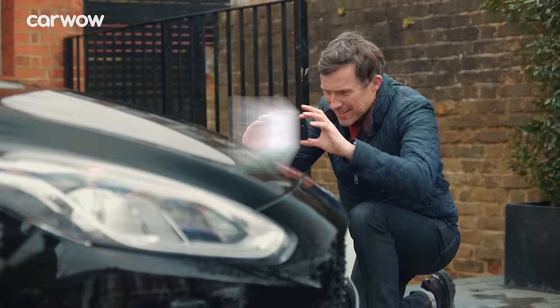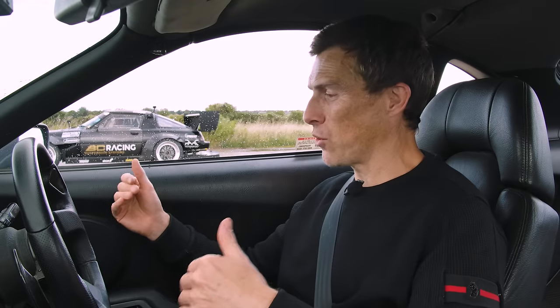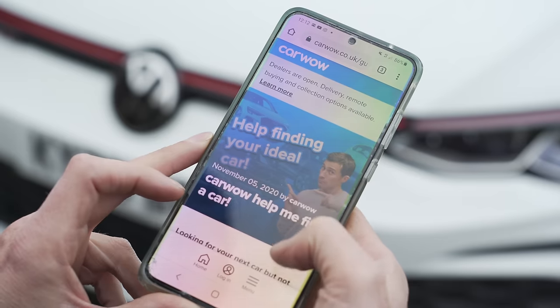Before we race, if you're thinking about changing your car, you can do it through CarWow. You can sell your current car through CarWow — just upload some photos, then dealers across the country will bid on it in an online auction, completely free of charge. Then you can choose your next car through CarWow, new or used, comparing different offers. Click the pop-out banner or follow the link in the description. Alternatively, Google 'Help Me CarWow' and my team will help you change your car the easy way.